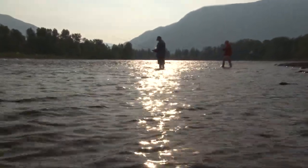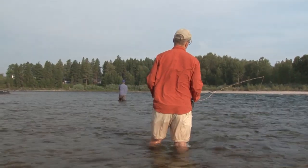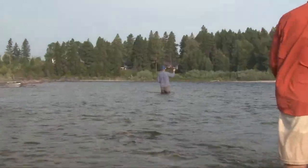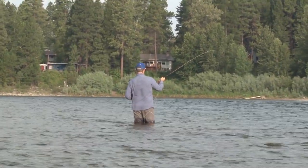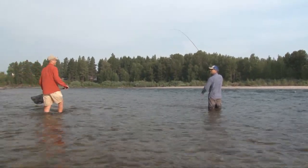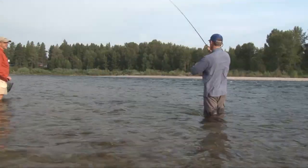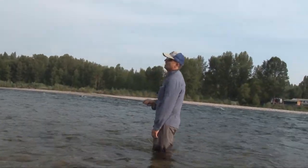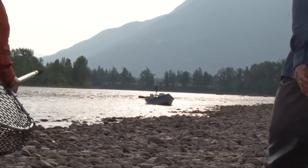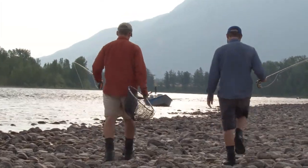We anchored the drift boat and tried some wading. Steve and I were casting, working our way downstream, when I hooked into a fish. Gonna need a net. On the nymph. I had that Pat's on there. A few strikes here — a few on the dry and a few on the nymph. Nothing big yet.